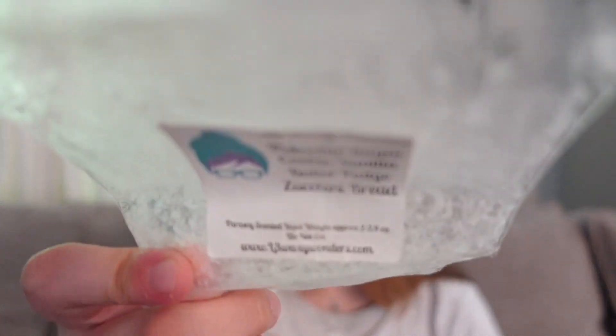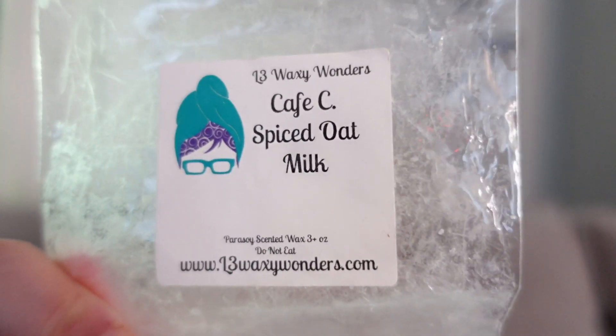This one was Pistachio, Sugar Cookie, Vanilla Butterfudge, and Zucchini Bread. This was good. I like the plain pistachio oil, but adding the vanilla butterfudge made it a little more of a pistachio pudding cake vibe. I did like the addition of zucchini bread in here to add that dry base so it wasn't just buttery gooey pistachio — it had a little more dryness to it. I enjoyed this; I just think I would prefer it without the vanilla butterfudge.